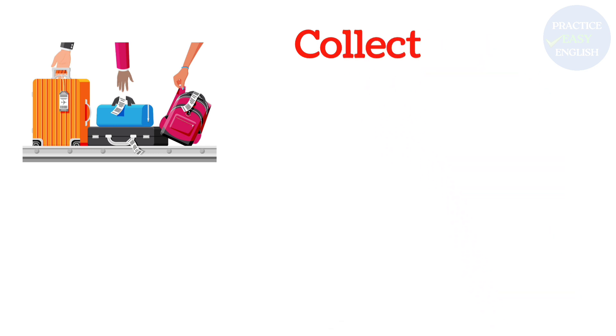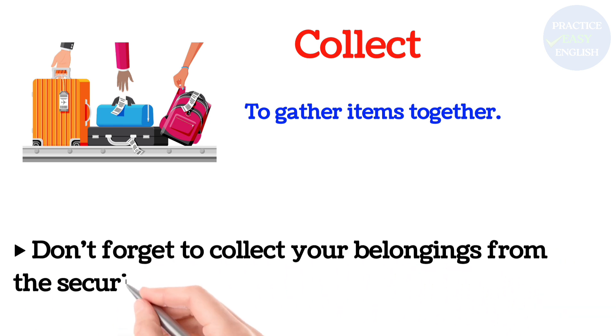Collect: To gather items together. Don't forget to collect your belongings from the security tray.